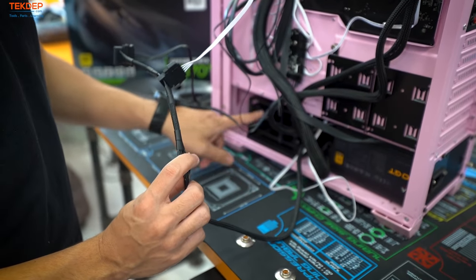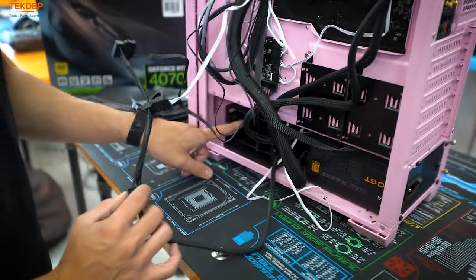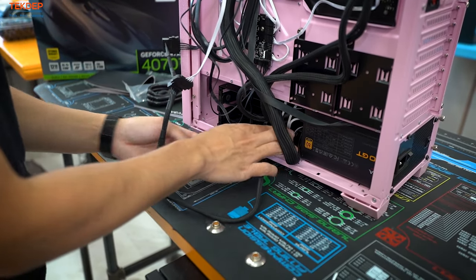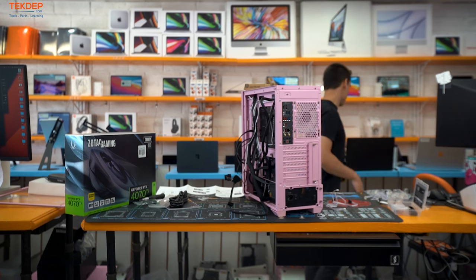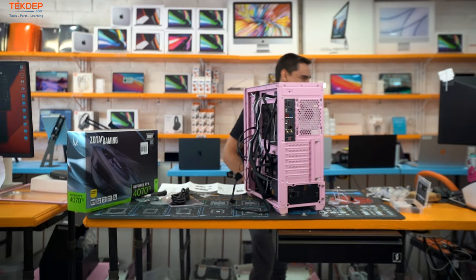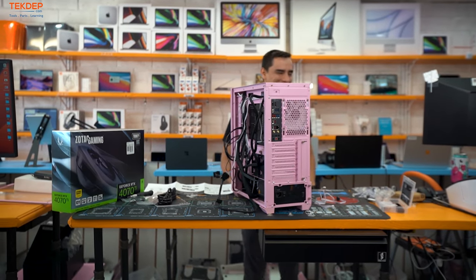This last SATA plug is for the client's hard drive that we'll bring over in a minute — it goes right into the drive sled.